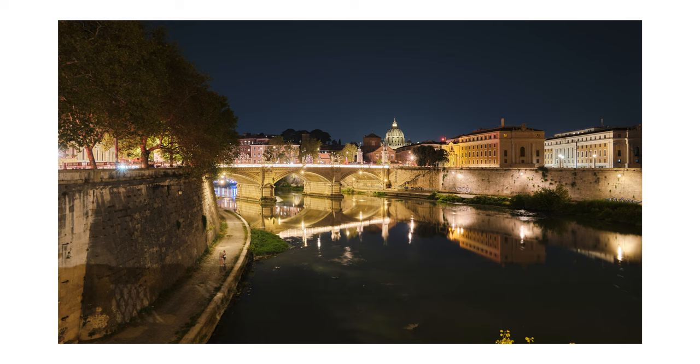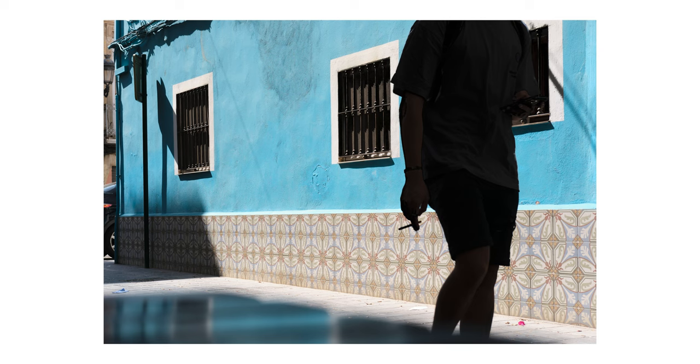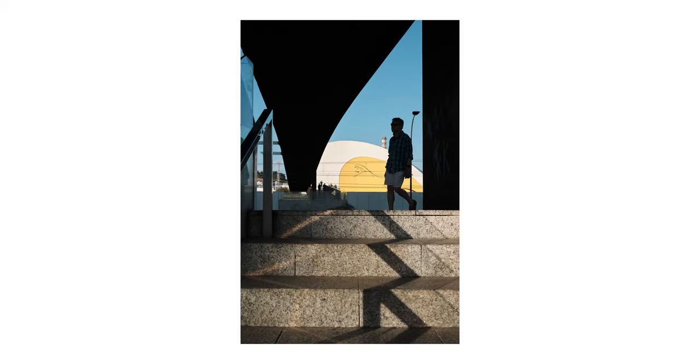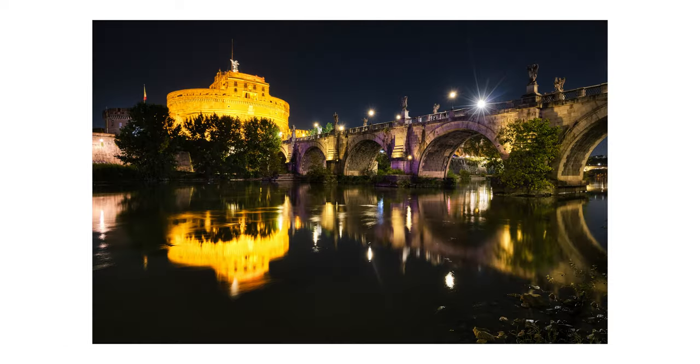I like high megapixel cameras and I need them for my work, but as I said multiple times, 24 or 26 megapixels are more than enough for any type of photography. I don't think one should buy this camera only for the increase in megapixels. And I think Fujifilm should have added the option to shoot at different resolutions in RAW but sadly they did not.